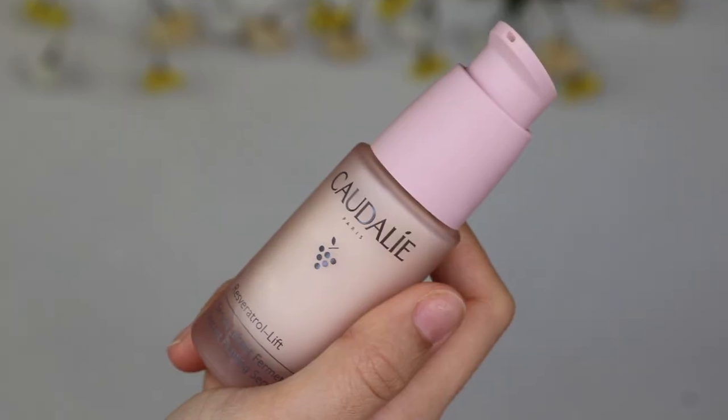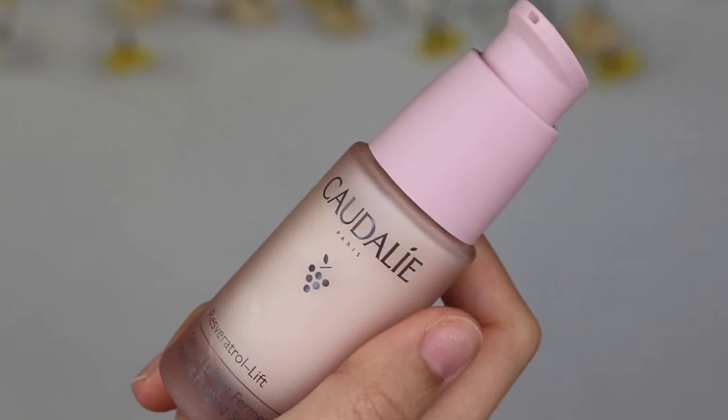I already have my toner and essence on my face, so all I need is a little bit of serum. I'm going in with the Caudalie Resveratrol Lift — this is a firming serum. You guys know I love using more anti-aging products on my skin, or lifting products, because I feel like it's going to be a preventative measure for me. I really want my skin to stay the way it is for as long as possible, and I feel like the only way to do that is to prevent while you're young.